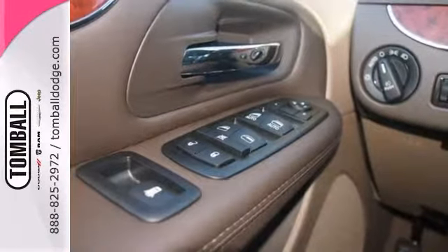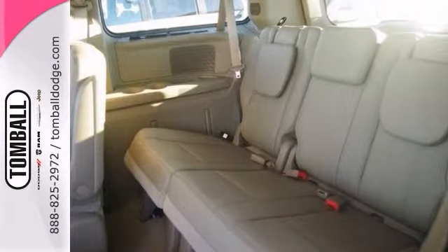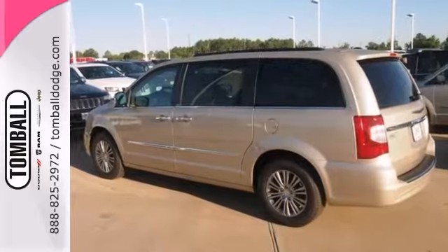And since you're always on the go, you owe it to yourself to stop in for a test drive. Call us for an appointment today. Call us today for more information or feel free to stop by Tomball Dodge Chrysler Jeep on Highway 249, just north of Spring Cypress.